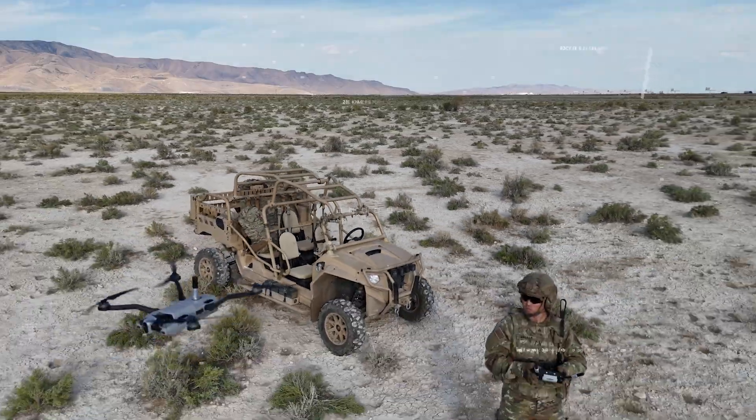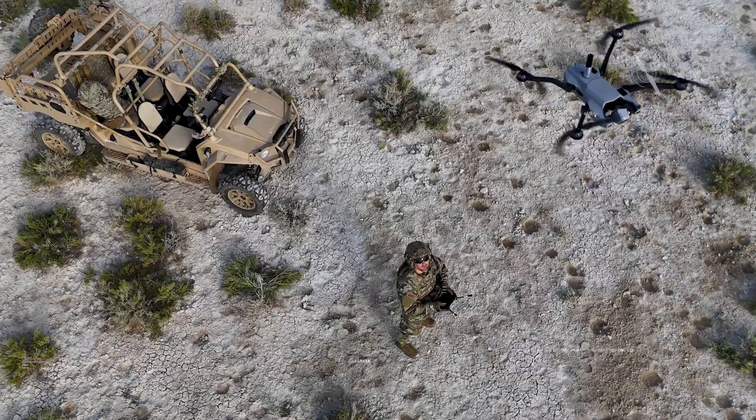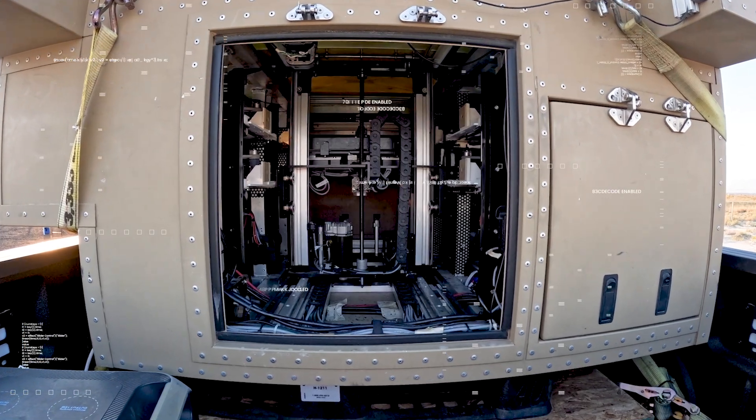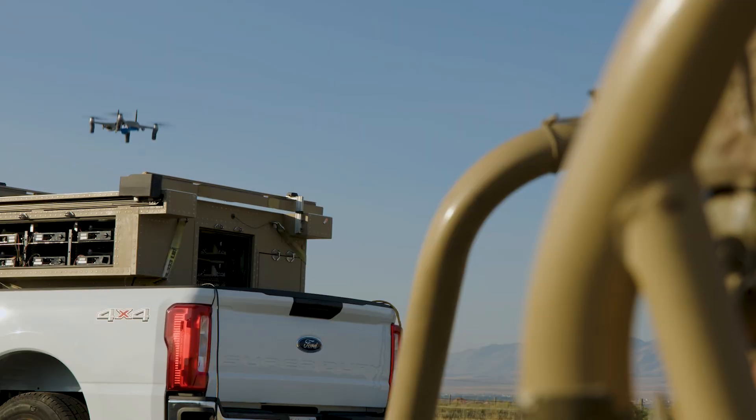The biggest capability gap right now is scaling up drone usage. The thing we're really trying to push for is persistence. A typical drone flight time might be 25 or 35 minutes. What persistence allows you to do is have a vehicle automatically get launched.